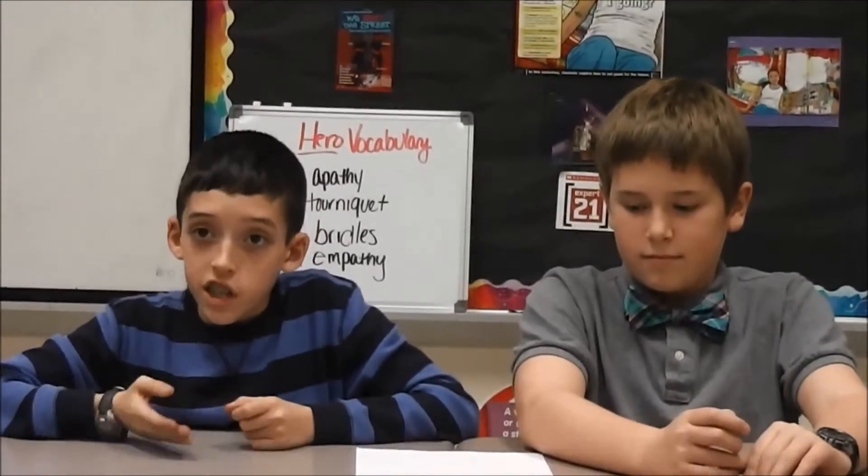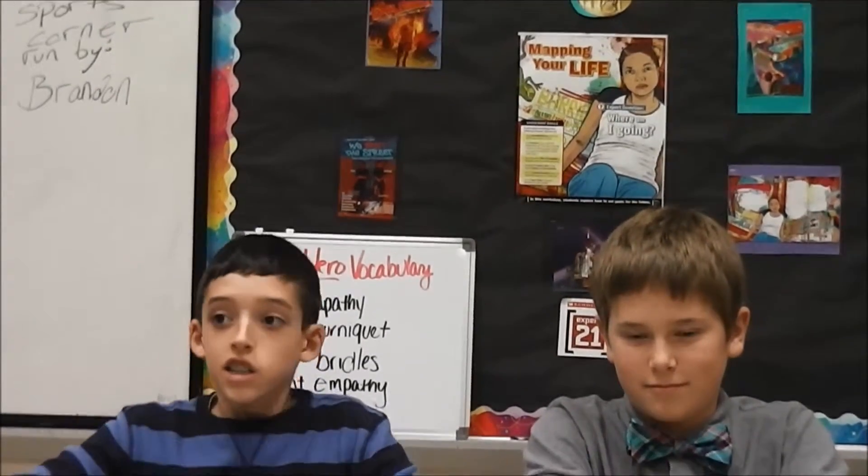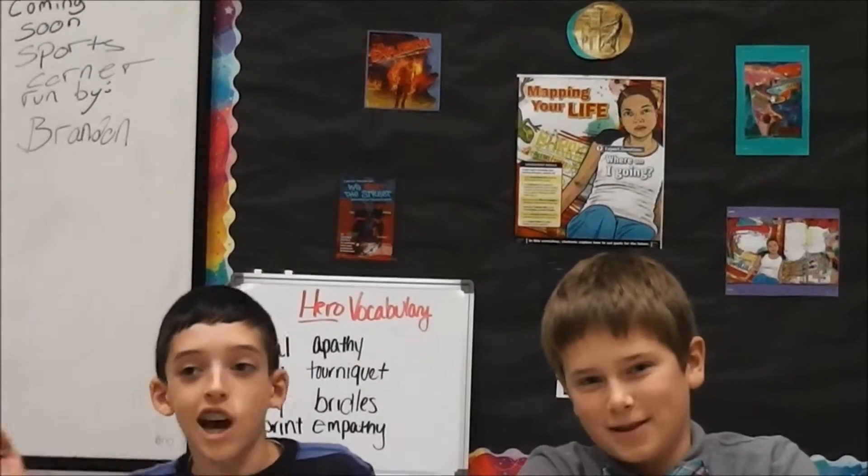In chorus, we just finished our Christmas concert, and the same goes for the band. This is 7th grade news, signing out.